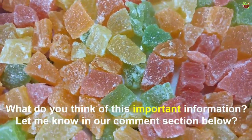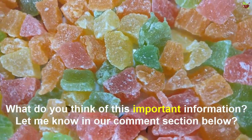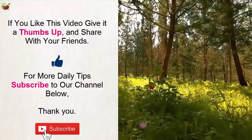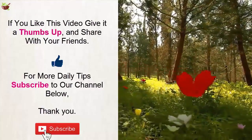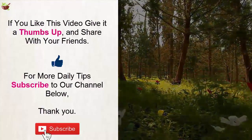What do you think of this important information? Let me know in the comment section below. If you like this video, give it a thumbs up and share with your friends. For more daily tips, subscribe to our channel. Thank you.